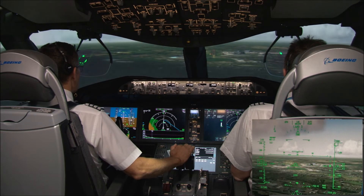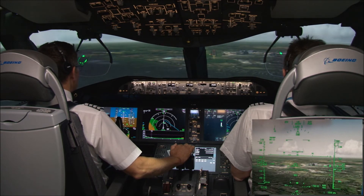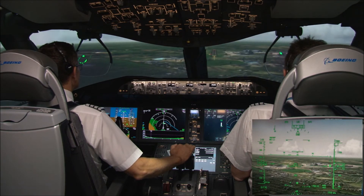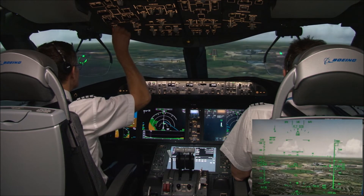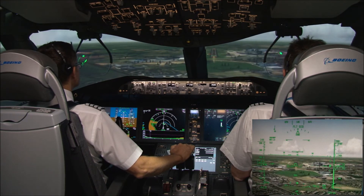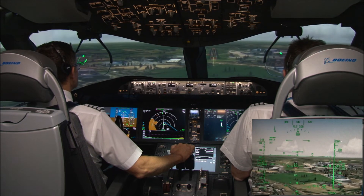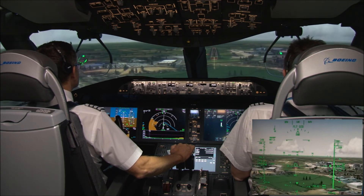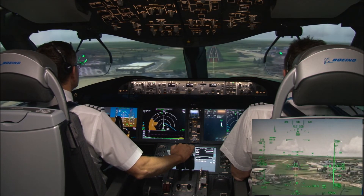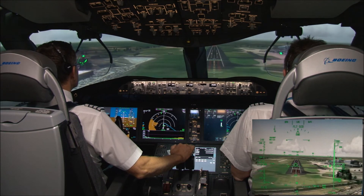1,000. Check. Manual flight. Flight director, check. 500, strobes, check. Approaching minimums. Check. Minimums. Landing.